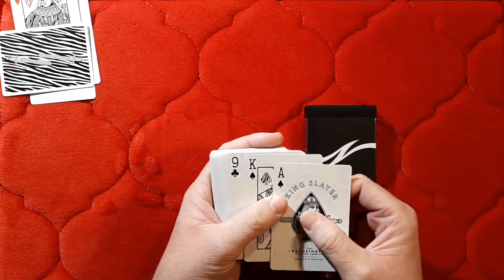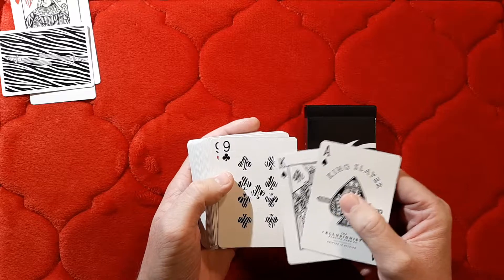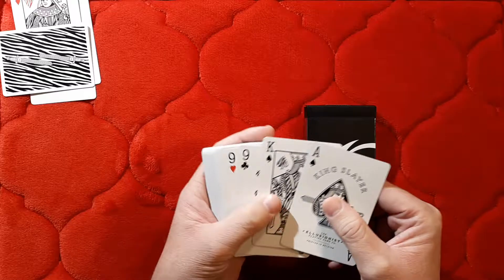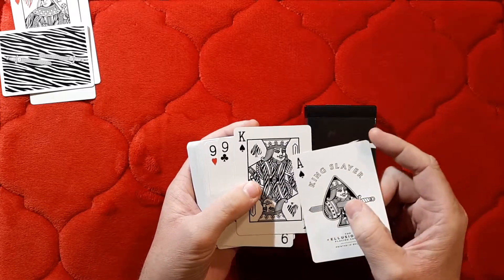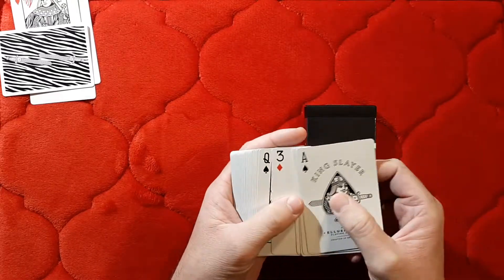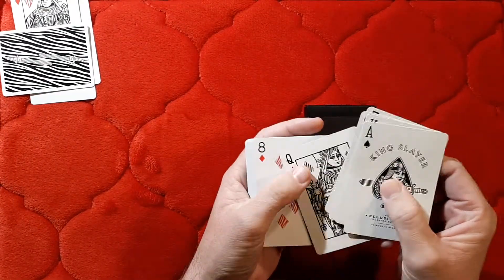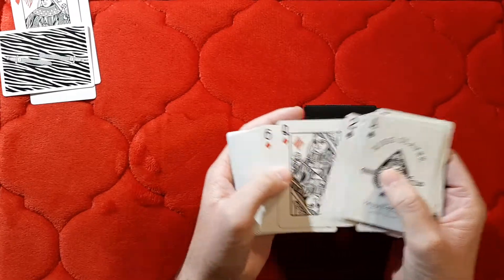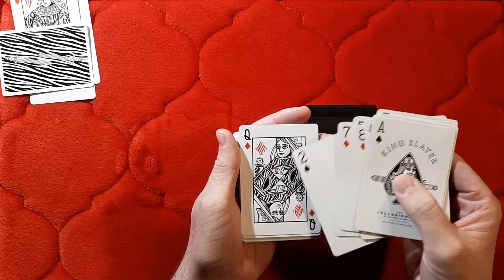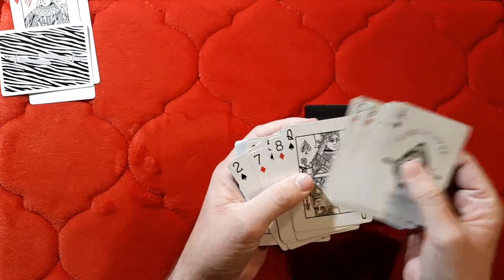The one big difference — and what I really like about this deck — is the pips. They have the King Slayer Zebra pip design, which is pretty nice, and it's featured on the court cards as well. The court cards incorporate the zebra stripe pattern throughout. The red pips — hearts and diamonds — are also the striped zebra pattern. Spades and clubs have no color whatsoever.